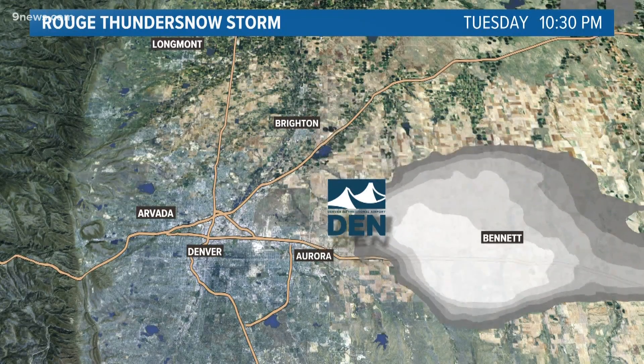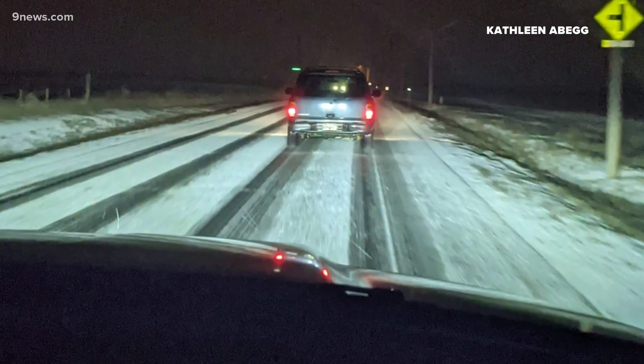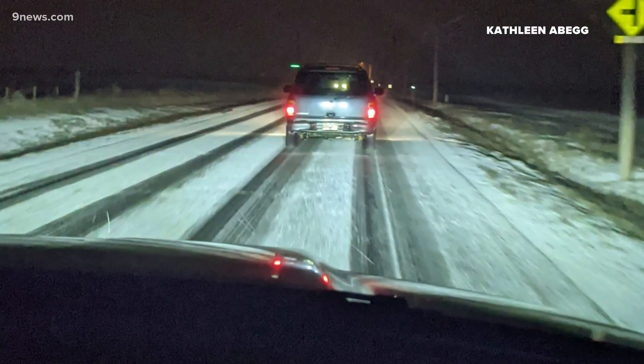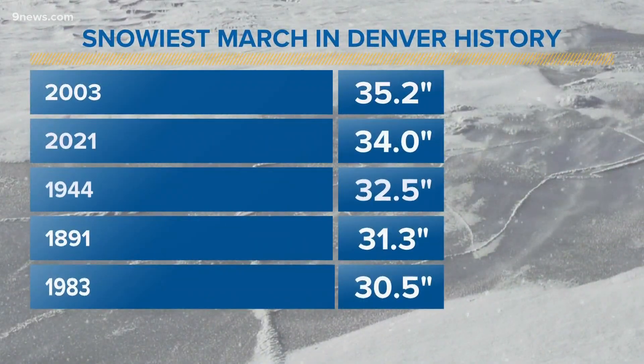As you can see, it was a direct hit, but it didn't stay for long. It did drop nearly a half inch of snow, which got the monthly total up to 34 inches — still Denver's second snowiest March in history.